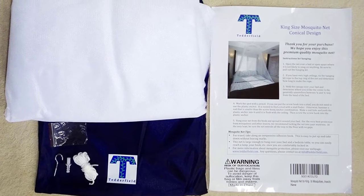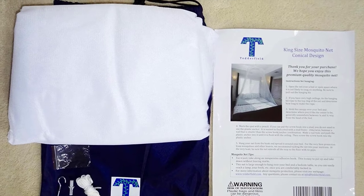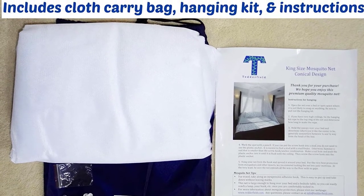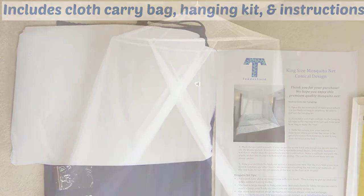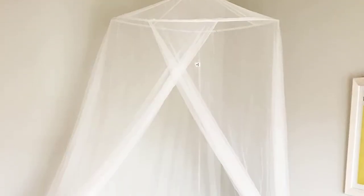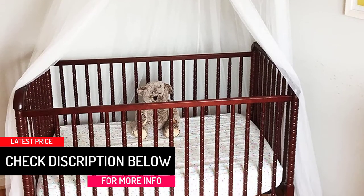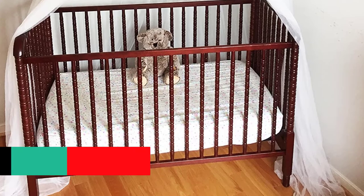It has a double-overlap door and is portable — you only need to pack it in its drawstring carrying bag. The top hoop is made of lightweight steel material, so you can fold and unfold it as many times as possible without breaking. It has a reinforced attachment point for easy hanging and comes with a carry bag and user manual.